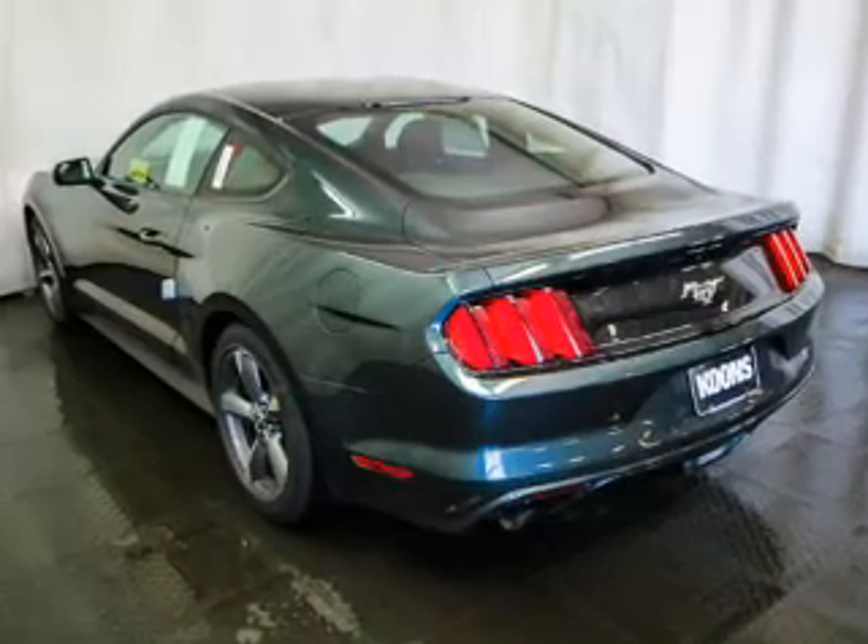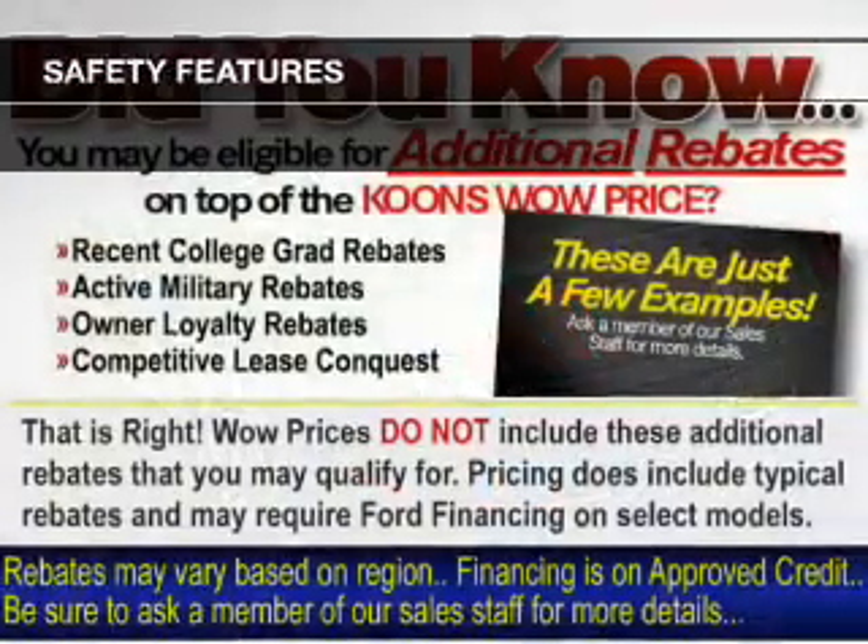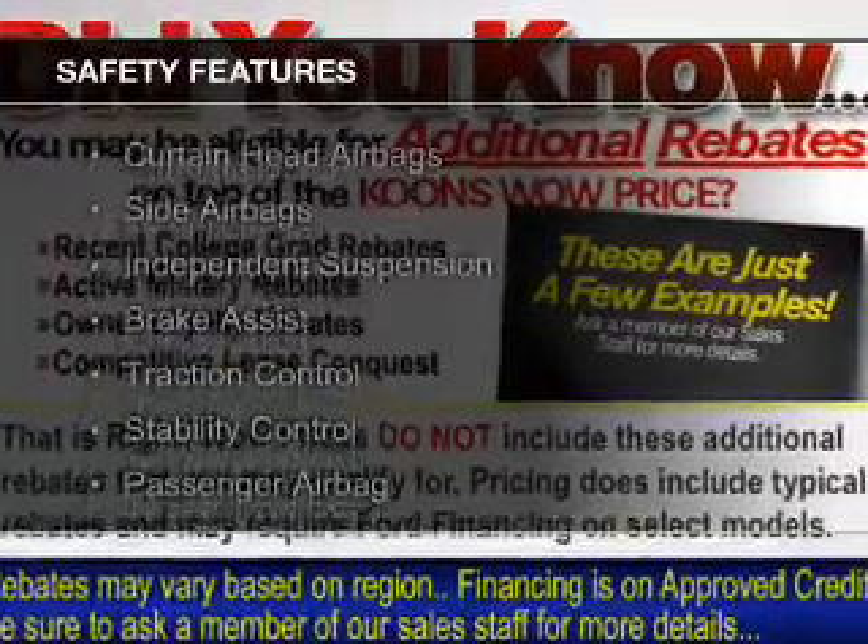Additional features include aluminum rims, a tilt and telescopic steering wheel, a spoiler, and an alarm system. Safety was made a priority with these features.